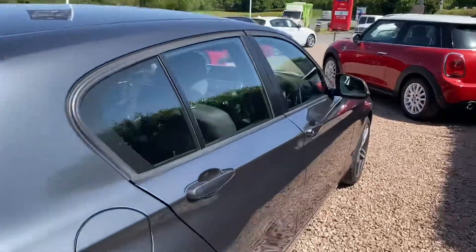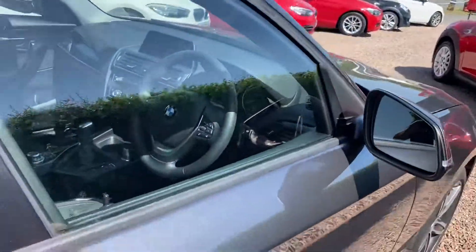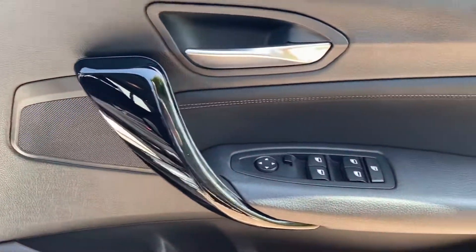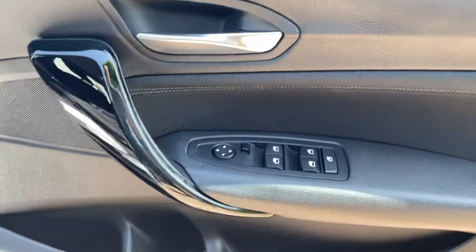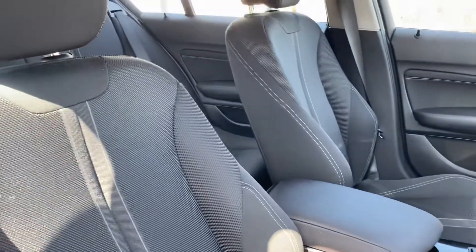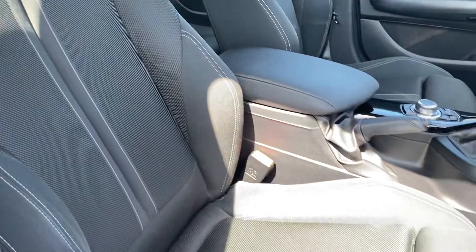Have a little look inside. You can see the car has the piano black door grabs, electric windows all around with electric door mirrors, the chrome BMW kick plates, and the lovely racing cloth with the graphite stitching.